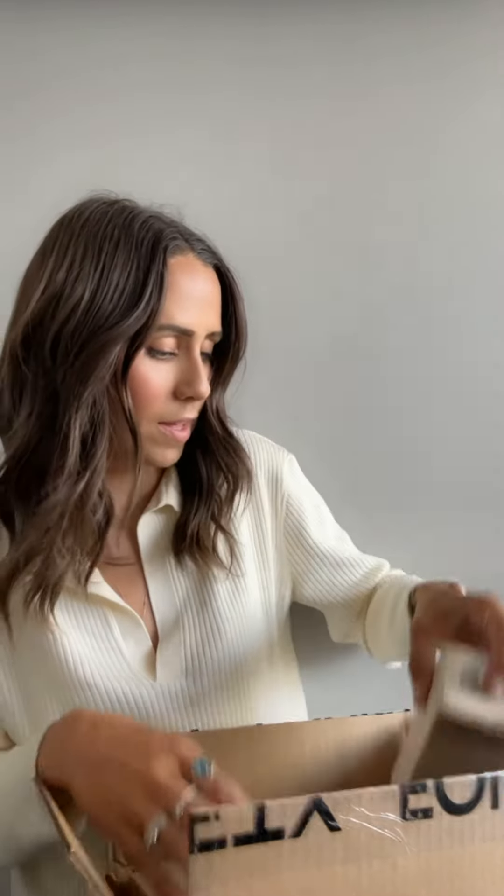So I just got this in the mail. We've got the water cream, the brightening oil, balancing mist, hydrating serum, and of course the cleanser. I am so excited.